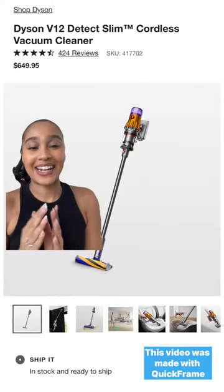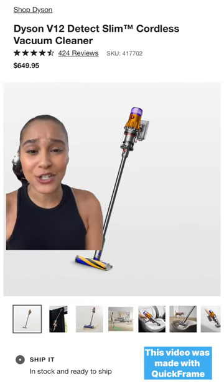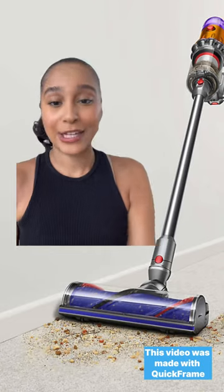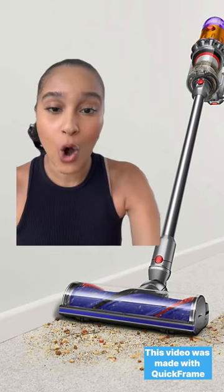The next item I added is the Dyson V12. This tool is so powerful, it even has a built-in laser to reveal any hidden dust. A huge plus for me is that it's lightweight, so I'm not carrying this huge vacuum around the home.